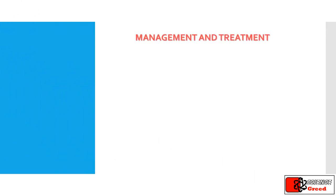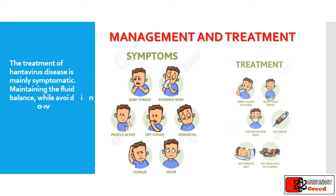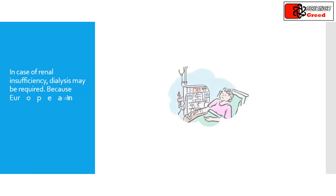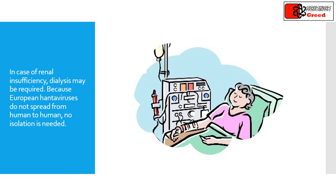What is its management and how can we treat the patients? The treatment of hantavirus disease is mainly symptomatic. Maintaining the fluid balance while avoiding over-hydration in a potentially oliguric patient is of critical importance. In case of renal insufficiency, dialysis may be required. Because European hantaviruses do not spread from human to human, no isolation is needed.